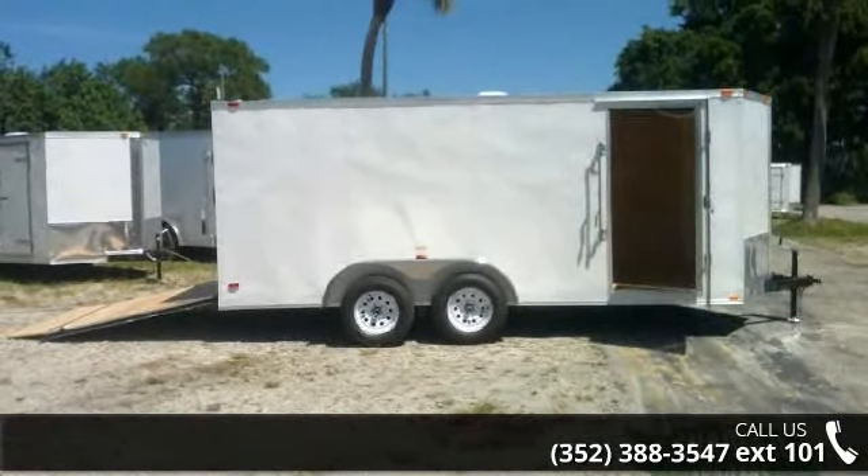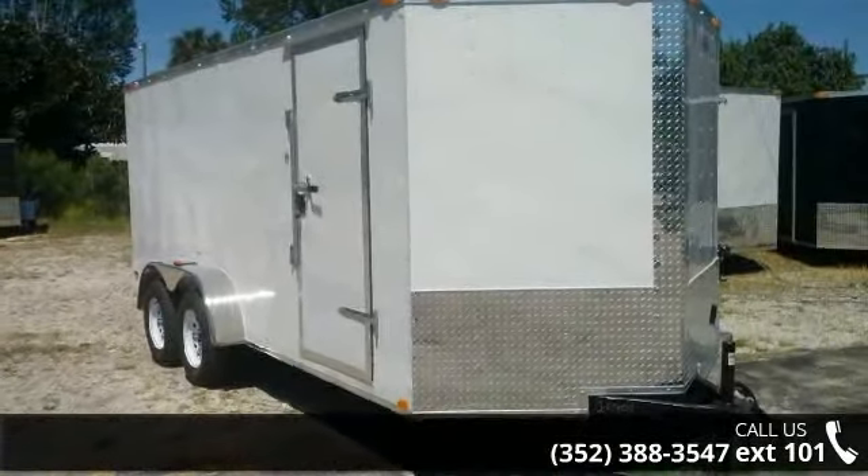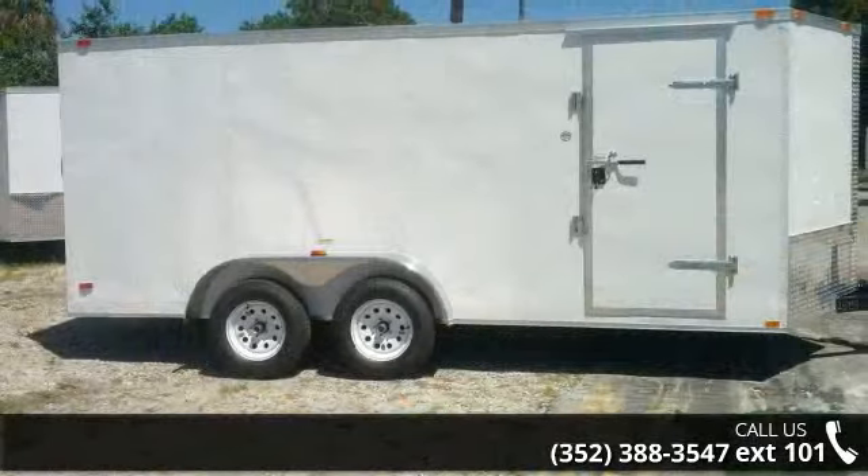If you are looking for a reliable trailer, this may be the one. Quality construction is an important factor when considering a trailer purchase.